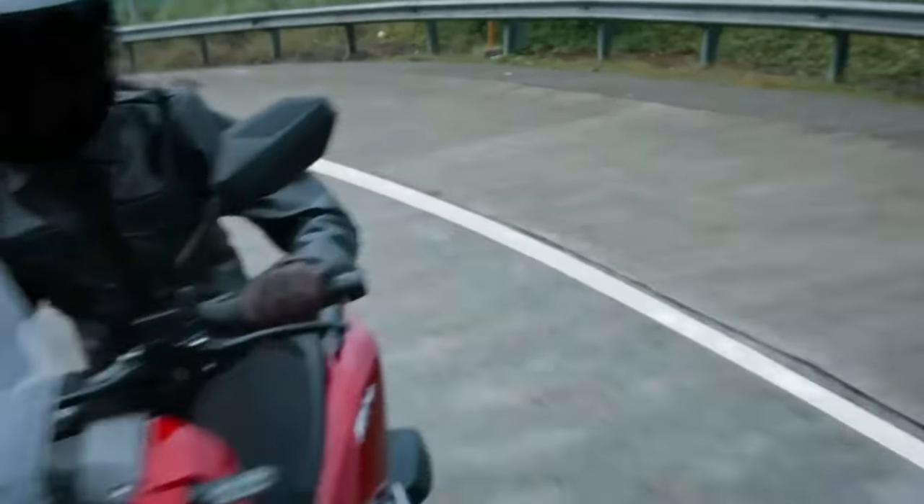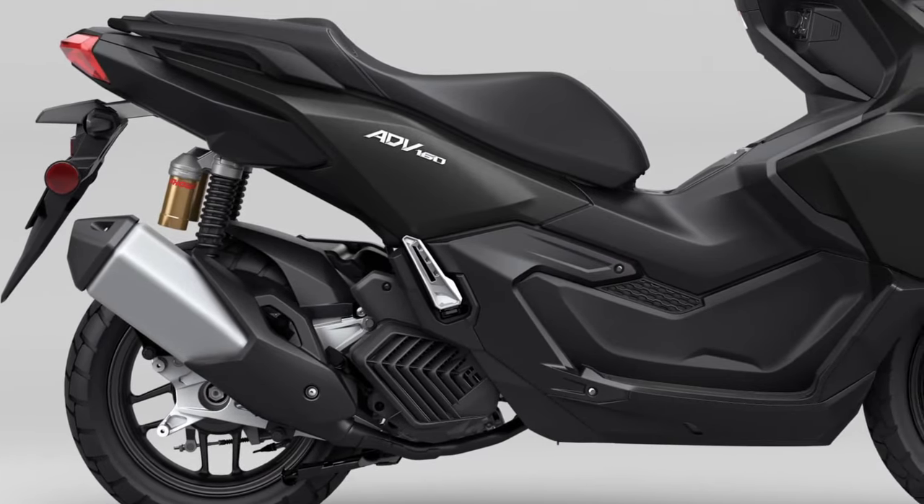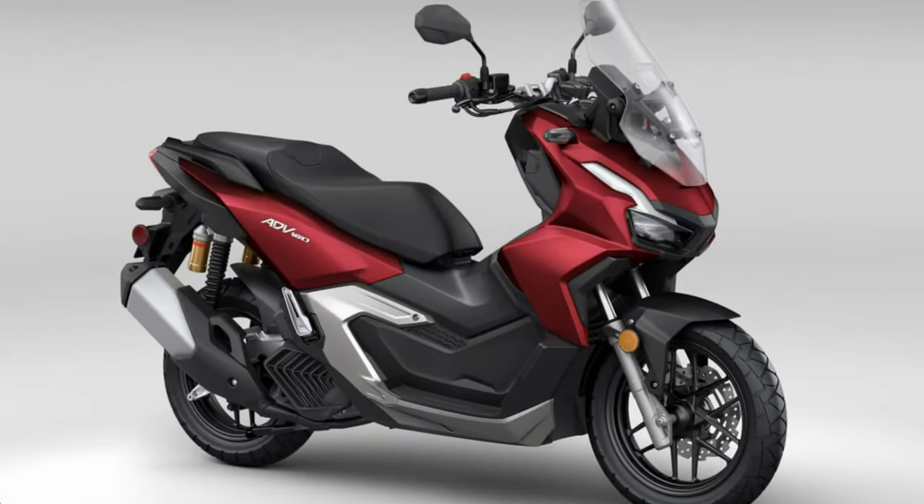Environmental Impact: With increasing focus on sustainability, the ADV-160 is engineered to meet stringent emissions standards while providing enjoyable and eco-friendly transportation.